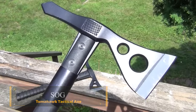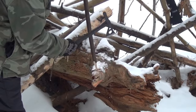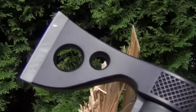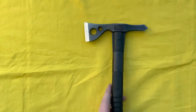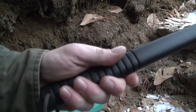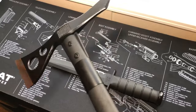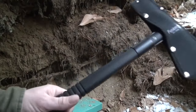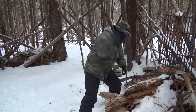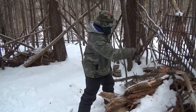SOG Tomahawk Tactical Axe. The SOG specialty knives and tools Tomahawk has provided a fun and impressive experience during outdoor activities. Designed primarily for breaching tasks but versatile enough for campsite use, it exceeded expectations with its performance. Constructed from 420 stainless steel with a black Cerakote coating, it offers durability and rust resistance. Despite being slightly cumbersome to wear, its ballistic polymer handle keeps the weight manageable, ensuring ease of use. The Tomahawk features a sharp, thick blade ideal for chopping and hammering tasks, complemented by a lanyard hole for added security. While the sheath is functional, it could be improved for better wearability. Although the Tomahawk lacks full-tang construction, it proved sturdy during testing. With a lifetime warranty and reasonable price, it's a worthwhile investment for those seeking a durable and versatile tool for outdoor adventures.